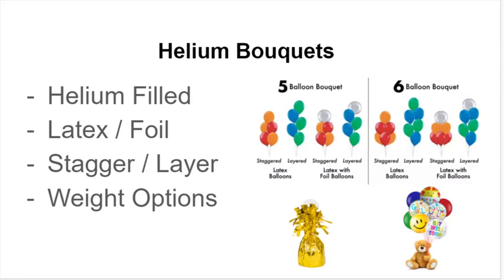The helium bouquets can come in a variety of styles. They can either be helium-filled latex or foil, or a variation of both. They can be staggered or layered, and you also have tons of weight options that can be used. Here you see on the right examples of five-balloon bouquets and six-balloon bouquets with latex balloons and latex and foil, staggered and layered on either side, so you can get an idea of what that looks like.